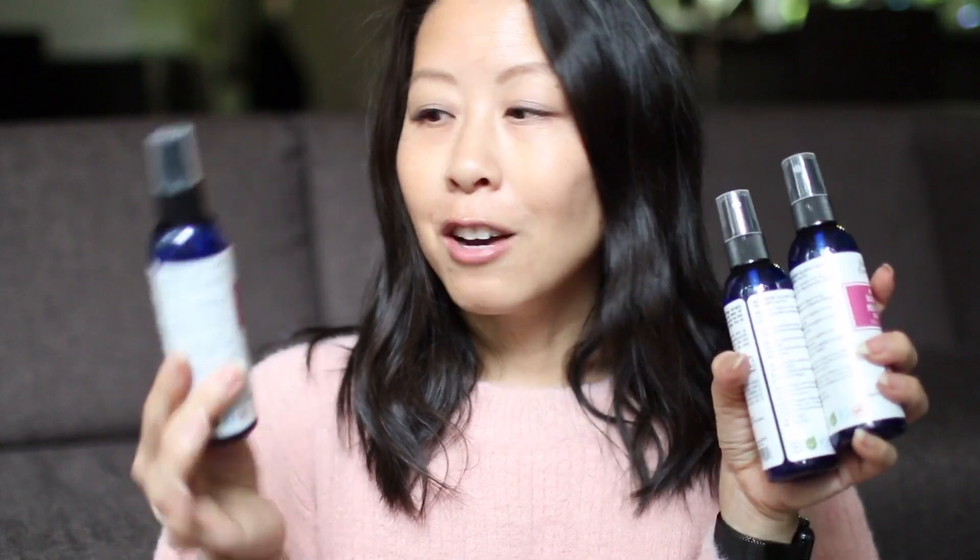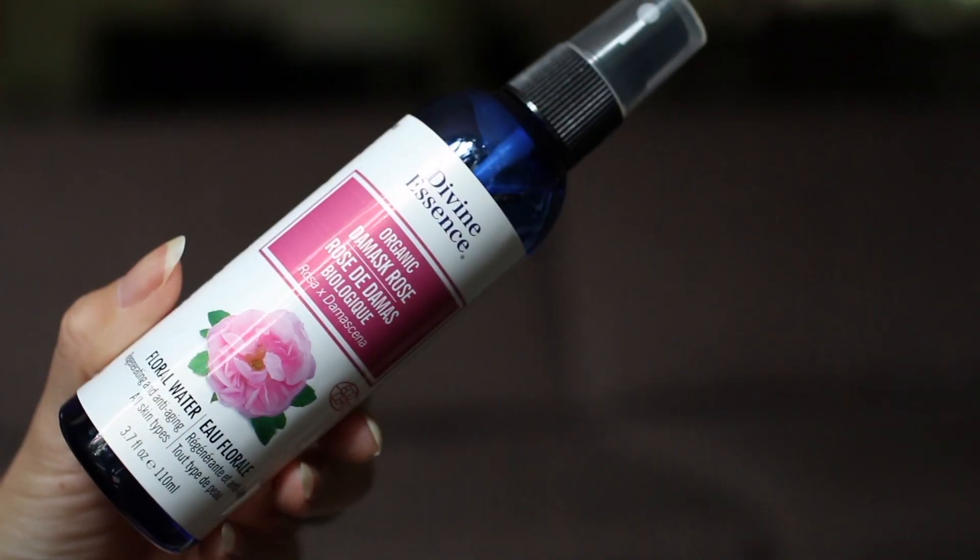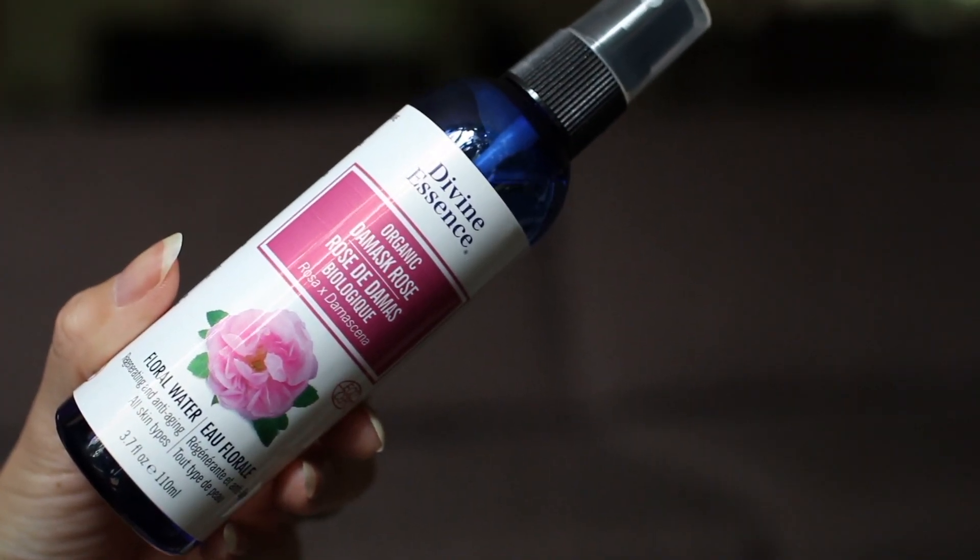I also bought three of my favorite facial mist — this is the Divine Essence Organic Damascene Rose Floral Water. I love this product. I use it twice a day as a toner and it is awesome. Just a beautiful dose of aromatherapy — nothing too strong in terms of fragrance, just very refreshing and a lovely facial mist.